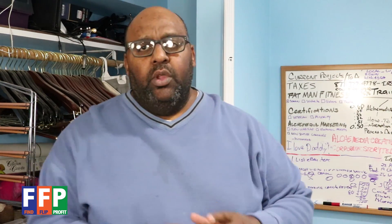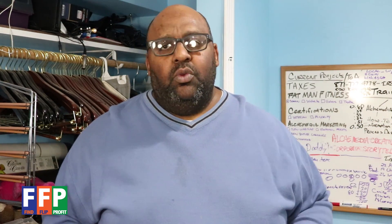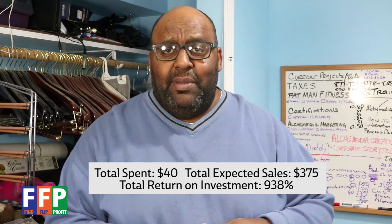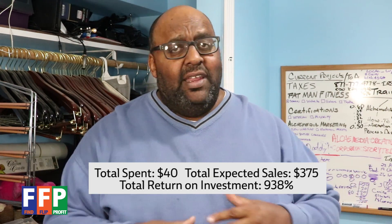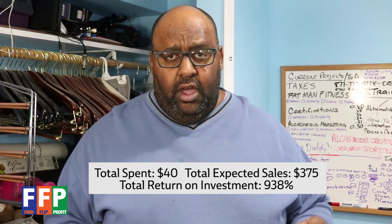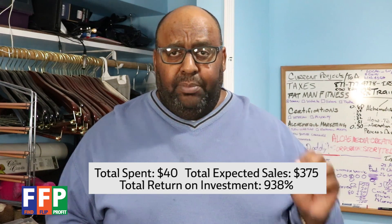So you might be asking: what price did I pay for these three items? The price I paid for all three was $40 total, and this person was extremely happy to get that. I would have been willing to negotiate up to some degree, but $40 was my opening bid and he accepted it right away. That works out to $13.33 per item.